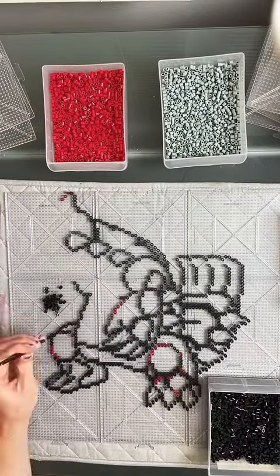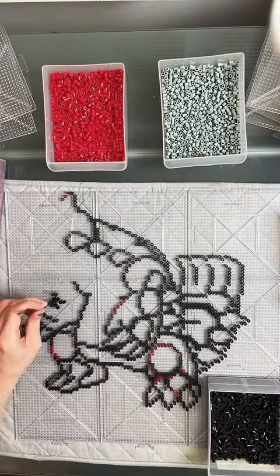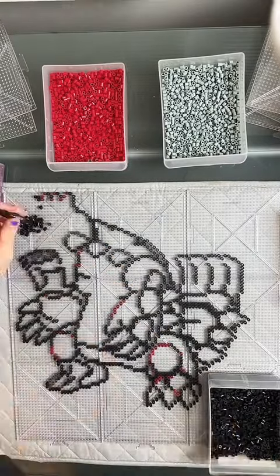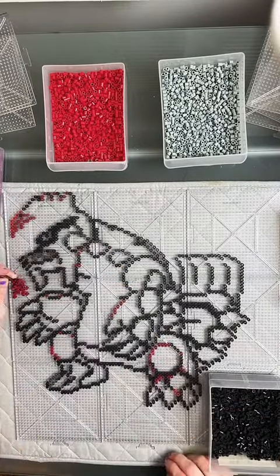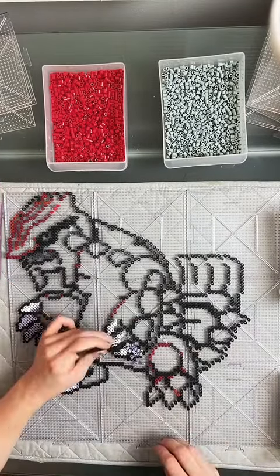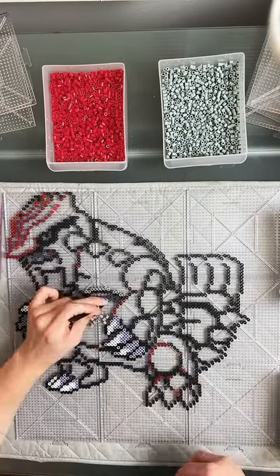I was also kind of surprised that his claws — they used white and thistle beads instead of white and light gray beads. I don't really know why, but thistle definitely worked better.